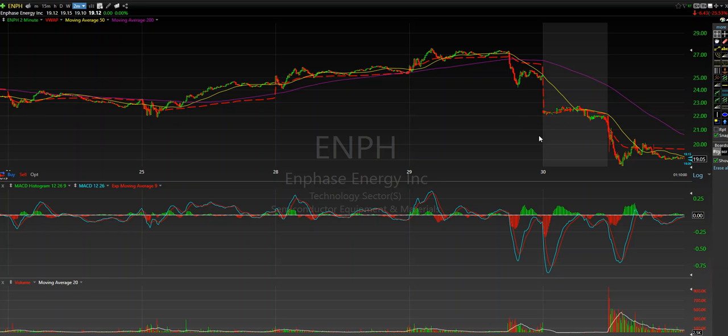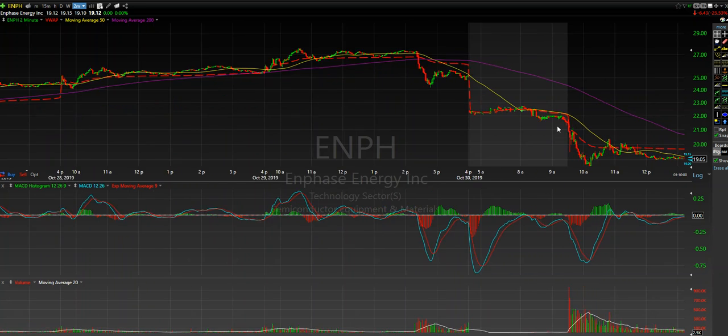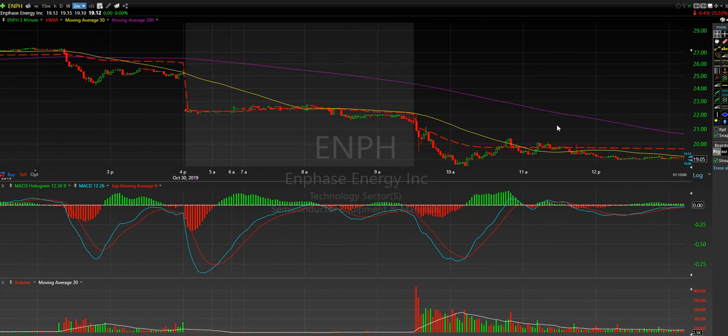What's going on guys, just doing a quick market review on ENPH. This was the top mover, top pick on my list that I put out today in both chat and the J. Lewis Trading broadcast.